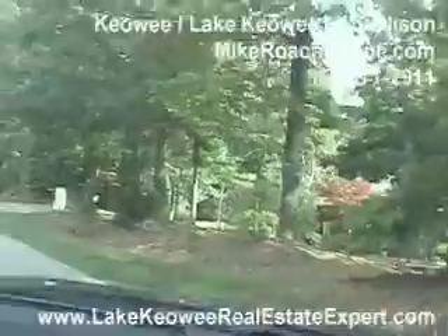So we'll head on over to Kiwi 2 entrance and take a look from there.